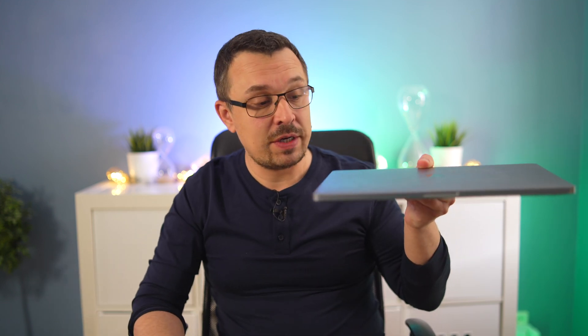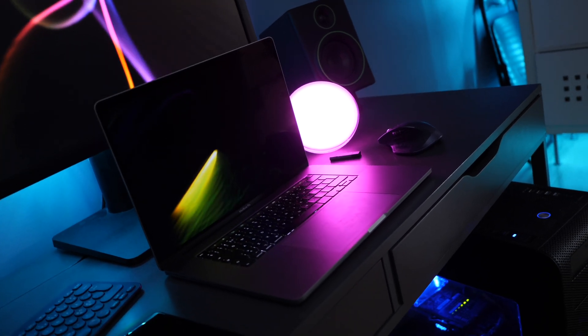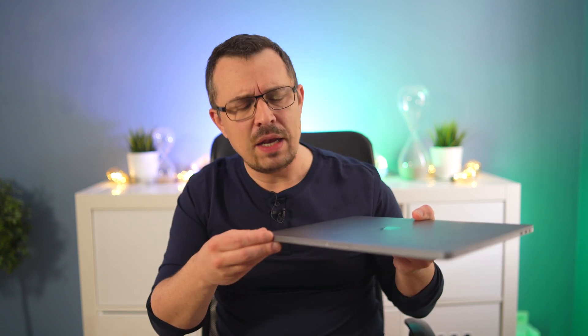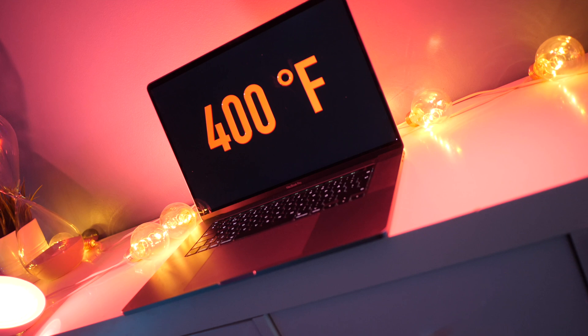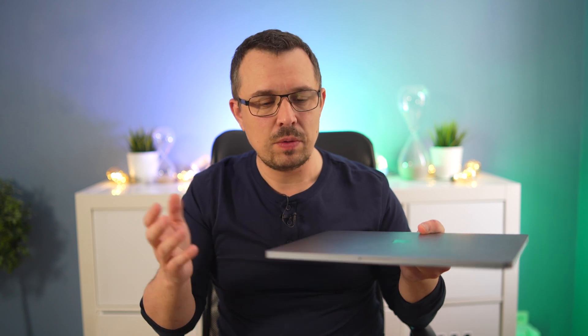For the past two years I've been editing my videos on this — my MacBook Pro 16-inch from 2019. This thing is a powerhouse and I love it, but it does have the Intel chip. The most annoying part about MacBook Pros with Intel chips is that they can get really, really hot.